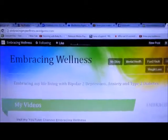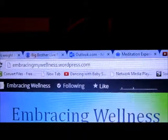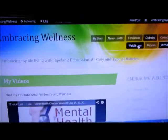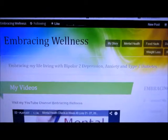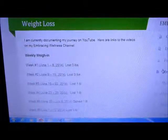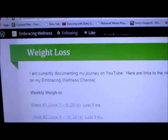Here's my blog — it's embracingmywellness.wordpress.com. Right now I'm just working on updating it. Usually once a week I'll update the links that link right to the YouTube videos.